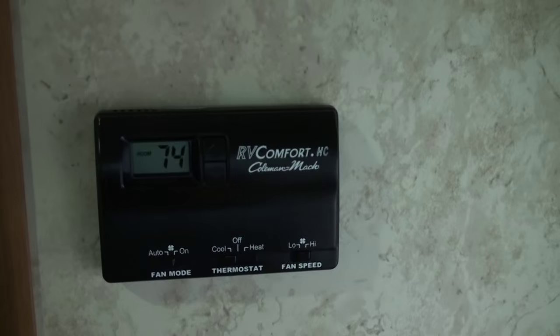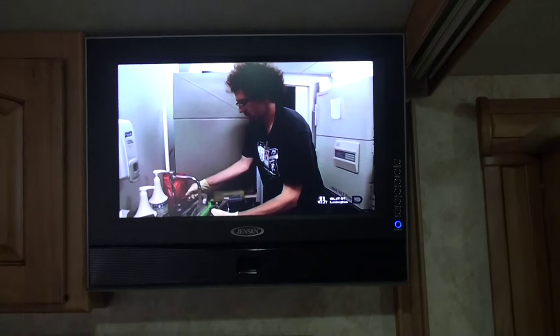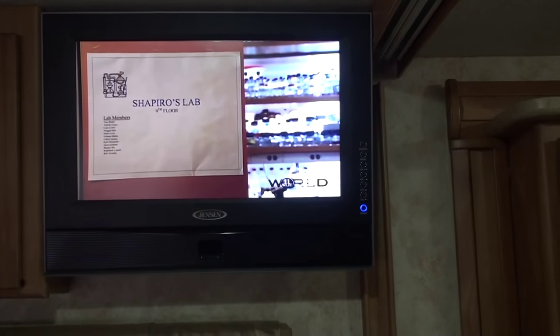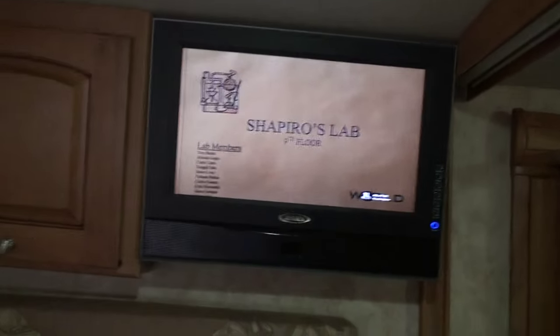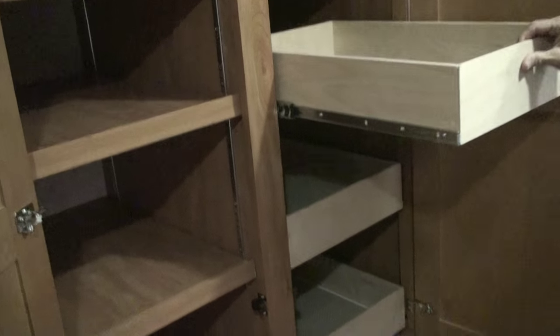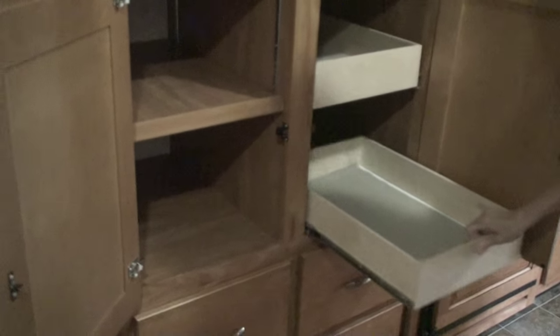There's the control for the second heat pump, TV input, outlet, and a nice 19-inch TV. This one has the Amazon Fire Stick so you can watch Netflix and all the other apps like YouTube. How about the pantry? That is one huge pantry — yeah, all three of them. You can really load up with this kind of space.